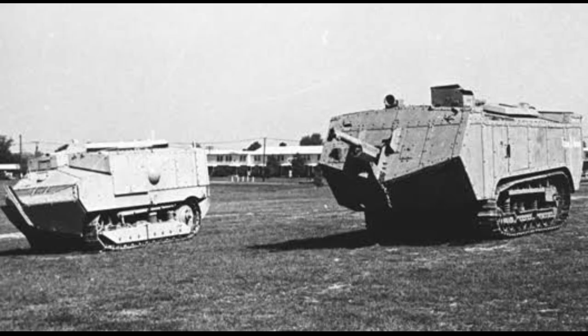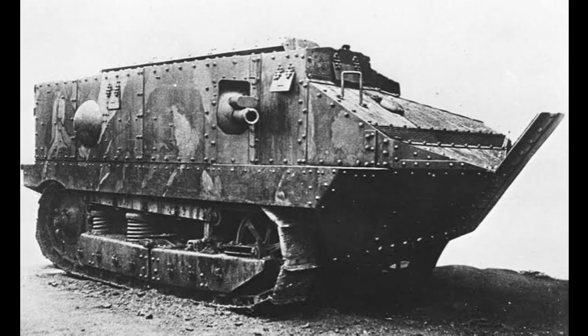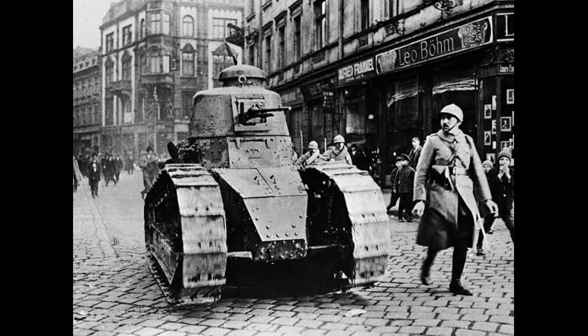The Battle of Cambrai marked a turning point in the war, as the British had successfully used tanks to break through the German lines and gain ground. The use of tanks also changed the way wars were fought, as tanks became a key component of modern warfare.